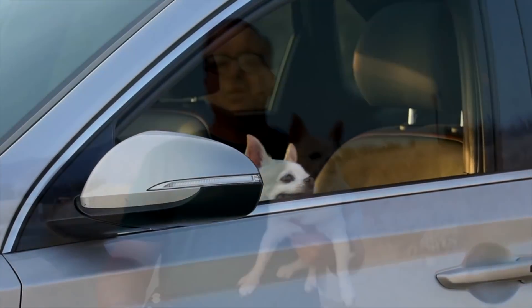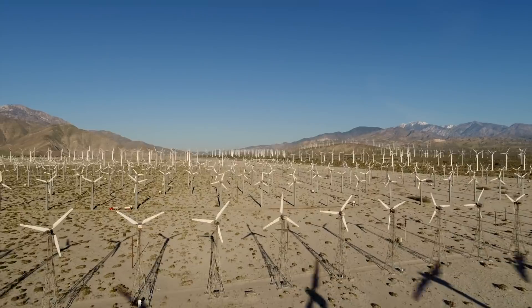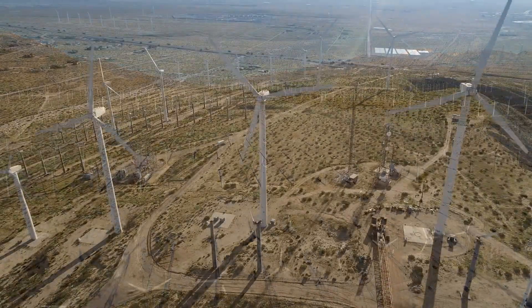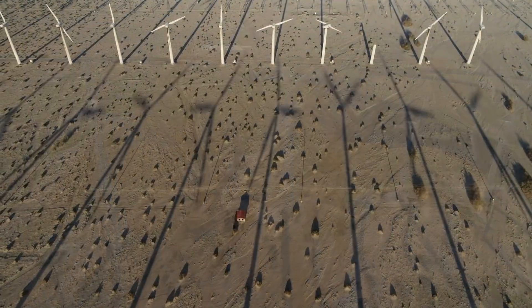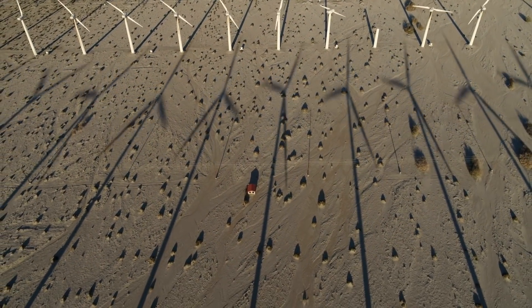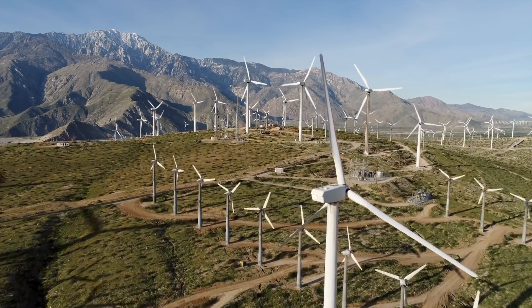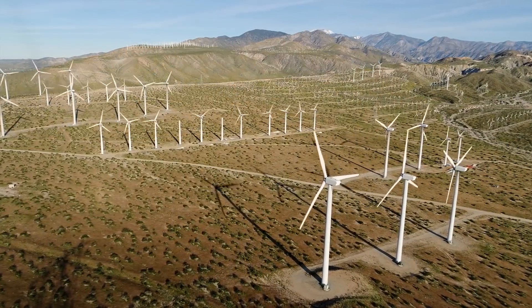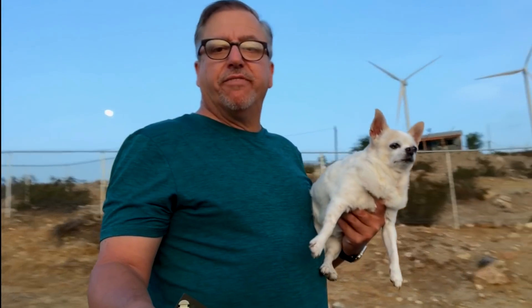Pixie and I have ventured to Palm Springs, California, which is about 120 miles east of Los Angeles in the California desert. We've come here early in the morning to beat the heat, which is supposed to get up to about 117 degrees today. Our mission is to photograph these wind turbines that have provided electrical power for the area for decades.